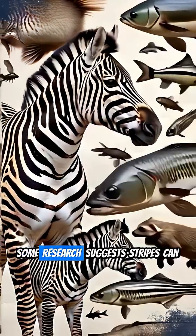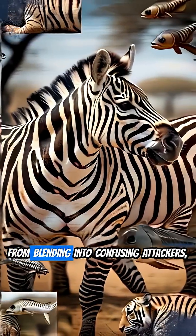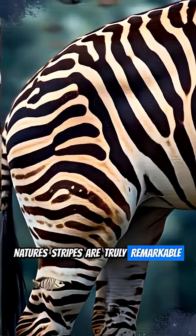Beyond camouflage, some research suggests stripes can even help with pest control, like repelling biting flies for zebras. So from blending in to confusing attackers, nature's stripes are truly remarkable adaptations.